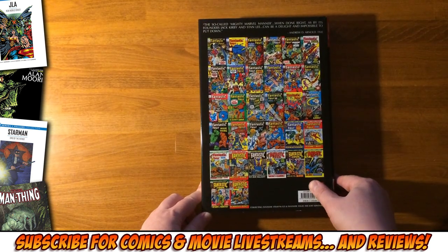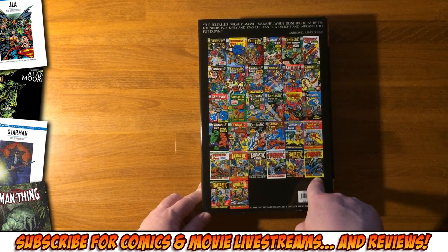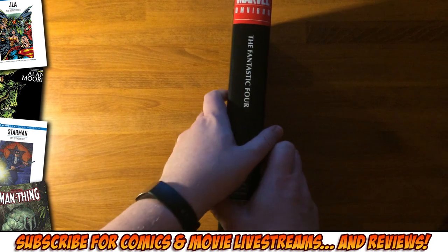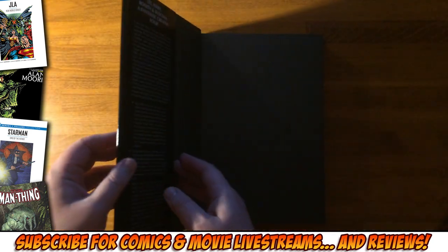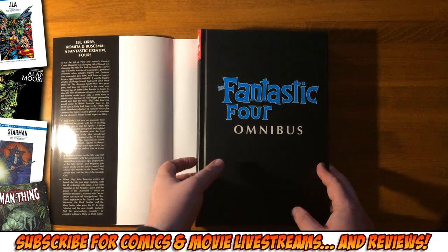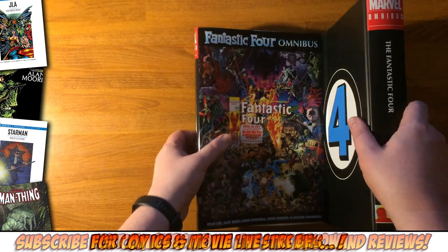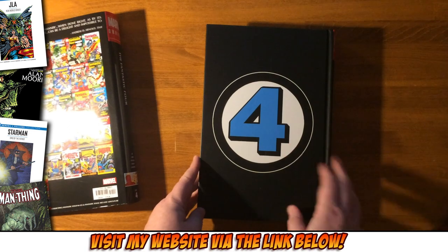This completes the Kirby and Lee run of the Fantastic Four. So along with the first three volumes, it has all of their issues. That's kind of all you ever need to read about the Fantastic Four, to be honest with you. Although the John Byrne run is really good, and there are other good runs by other creators, they're all just working off the good work Stan Lee and Jack Kirby did.